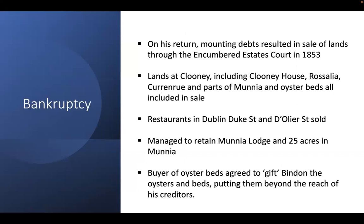However, his debts had continued to mount while he was away, and on his return he was forced to sell his property through the Encumbered Estates Court in 1853. All the lands at Cluny including Cluny Hall, Rosalia, Corran Roo, parts of Monja and the oyster beds were included in the sale. His restaurants in Dublin — Duke Street and D'Olier Street — were also sold. He managed to retain Monja Lodge and 25 acres in Monja, and through careful maneuvering, the buyer of the oyster beds agreed to gift Bindon the oysters and a lease on the oyster beds, putting them beyond the reach of his creditors.